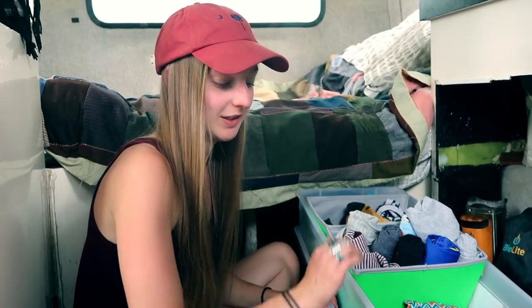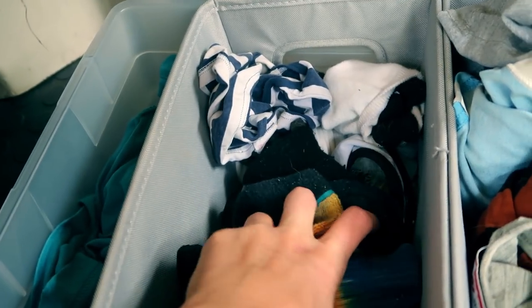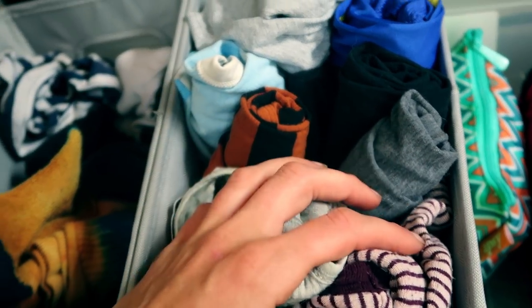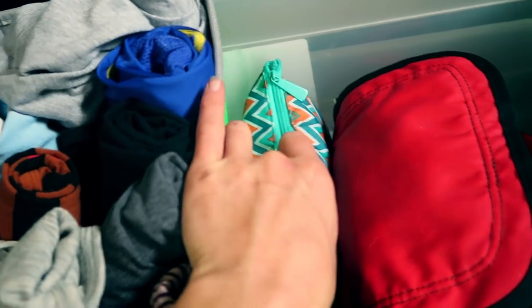I've got two bins stacked on top of each other. One of them used to be Barron's, but he doesn't have very many clothes at all, so I took it and now I use it for my things. I've got my socks and underpants in this bin, a few t-shirts, a few tank tops, and a few long sleeves in this bin, and this little bag of makeup. I really wear makeup now just as sunscreen, maybe like once a week, if that.